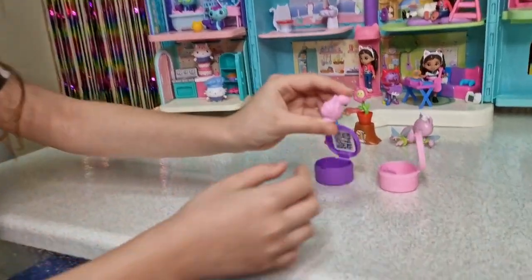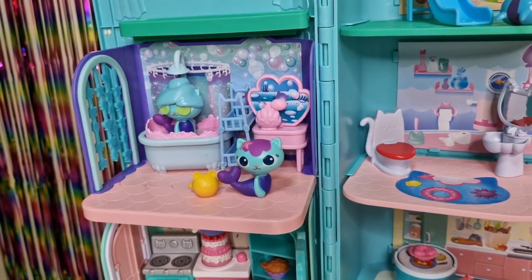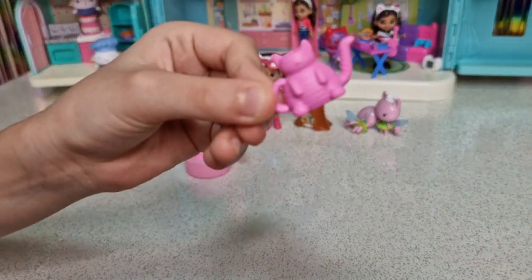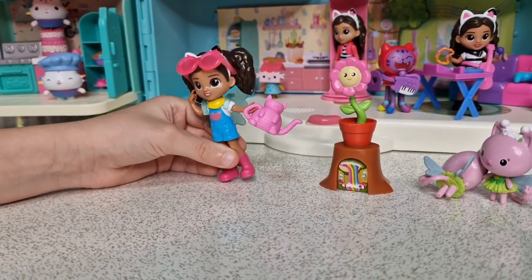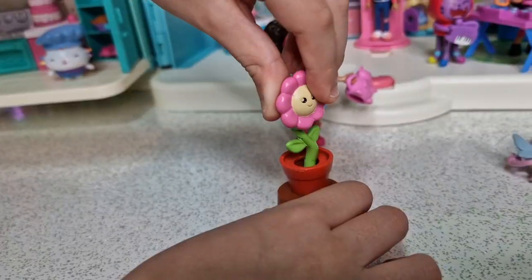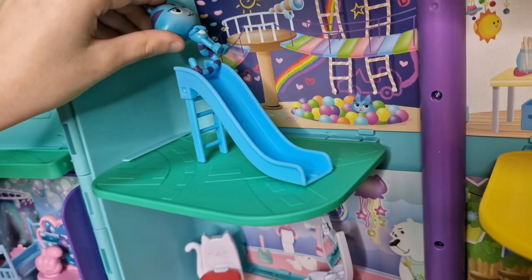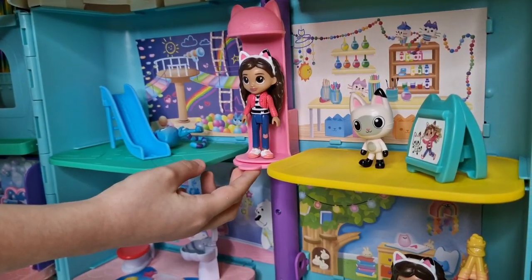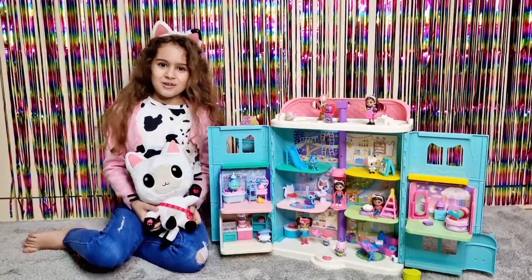Oh look, we have a perfume — this belongs here in the bathroom. And we have a watering can that looks like a cat — let's water the flower! Let's go down the elevator. Hi Gabby, thank you so much!